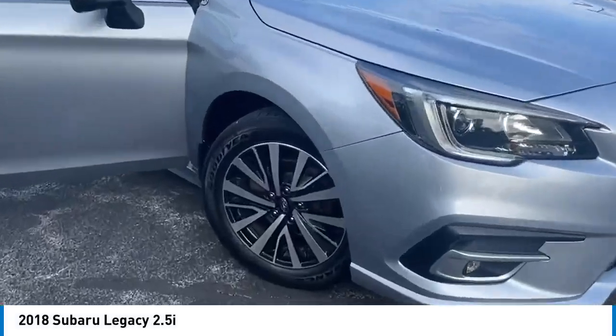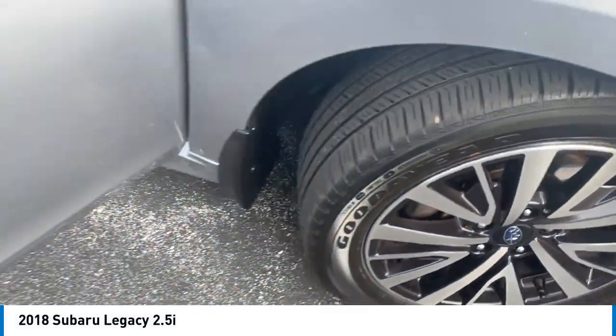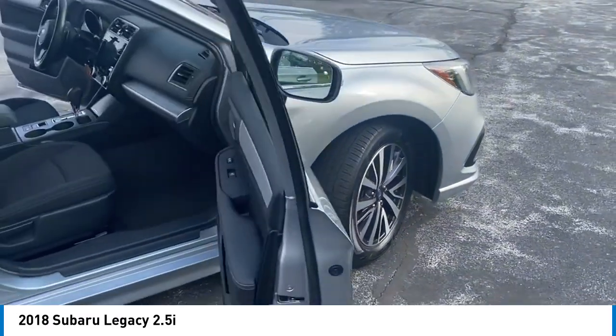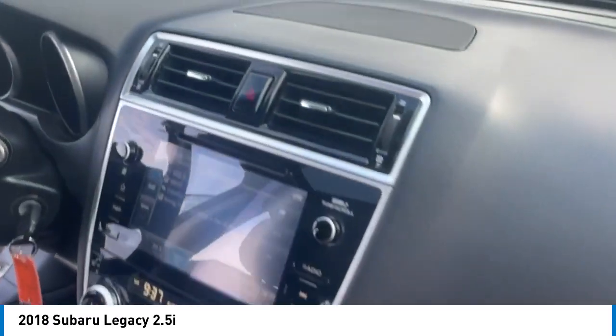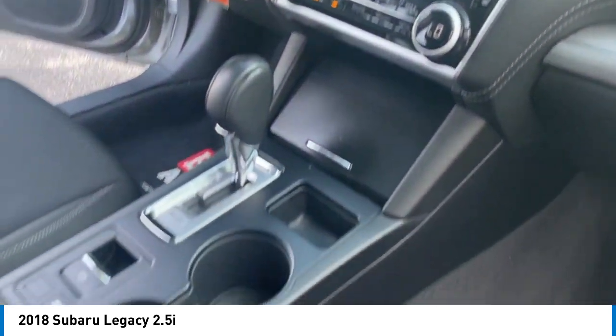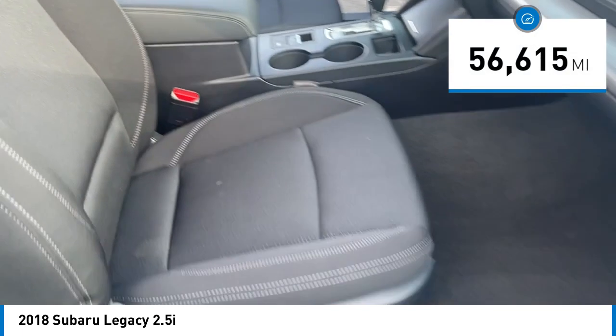Stop by and take a look at the 2018 Legacy. The Subaru Legacy offers a roomy interior and a dynamic drive you feel every second you're in the driver's seat. It's a refreshing alternative to the alternatives. This vehicle has less than 60,000 miles.